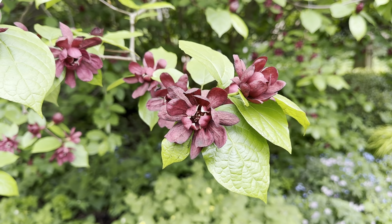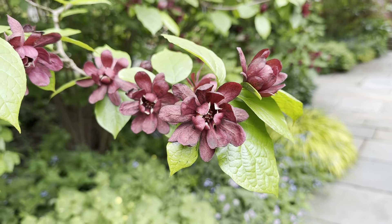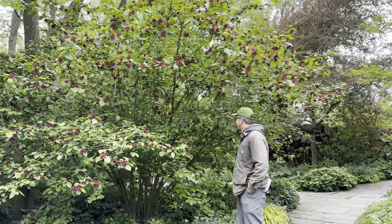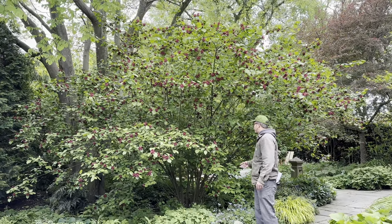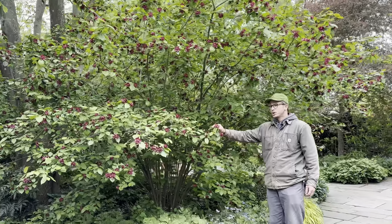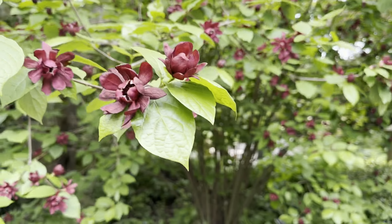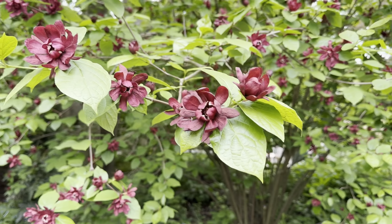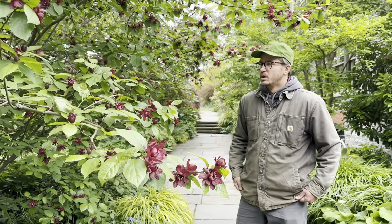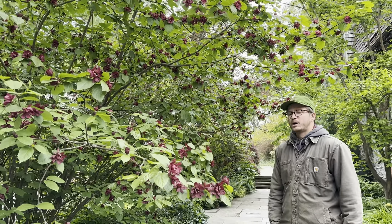Here we have Calycanthus raulstonii 'Hartlage Wine.' This is a cross between Calycanthus chinensis and Calycanthus floridus. This cross is much larger than our native Calycanthus. It's got this arching habit and it spreads by suckers. The flowers are much larger and they have this deeper red and maroon color. It was actually developed by J.C. Ralston from NC State University and it's a beautiful shrub. It's a native, so you can incorporate it in various ways in your landscape. It's been blooming for a few weeks now and it's going to continue to bloom — there are still a lot of unopened buds, so it's a great addition to your landscape.